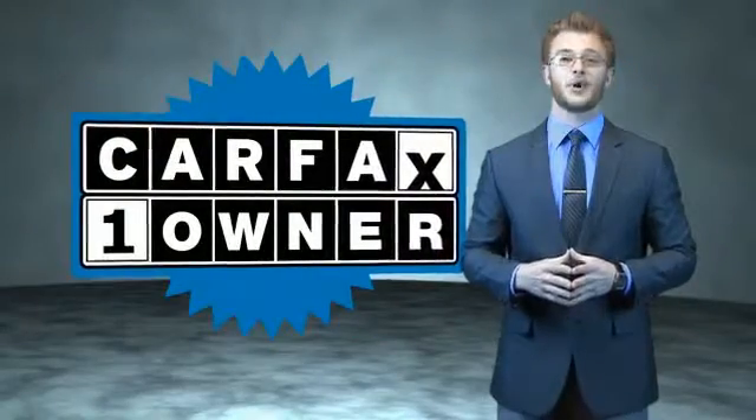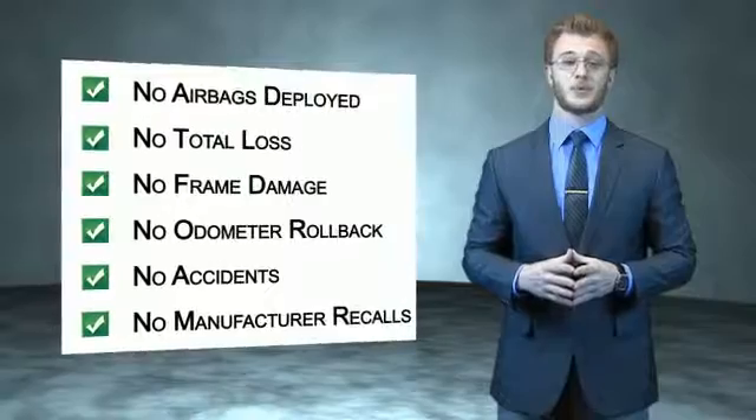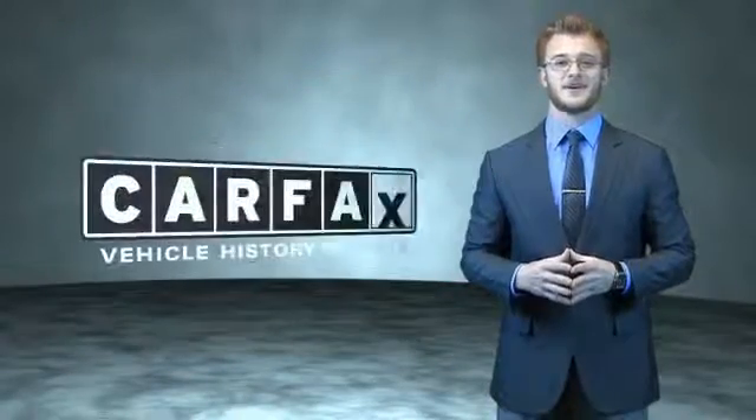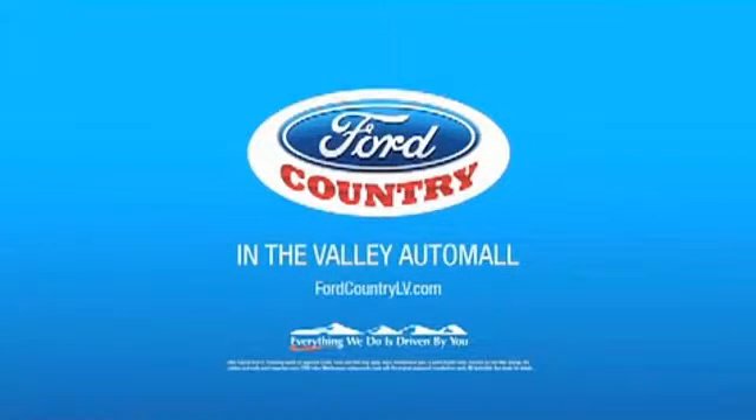This is a Carfax 100 vehicle which qualifies for the Carfax Buyback Guarantee. Be sure to find a complimentary copy of the Carfax Vehicle History Report online or contact the dealership. Just say, show me the Carfax. Visit Ford Country in the Valley Auto Mall today. See you next time.